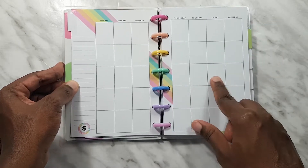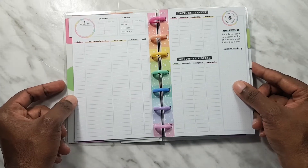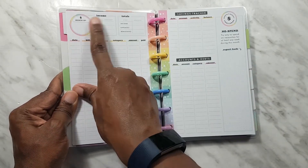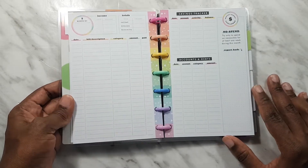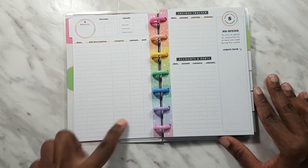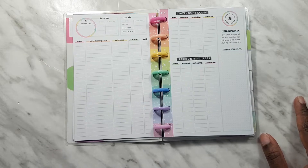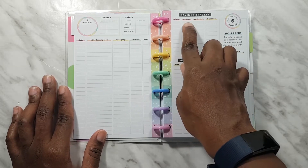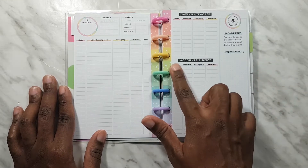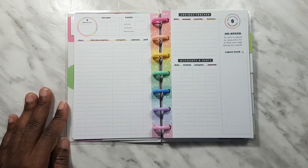You would put the month there, things you need to remember, and any unexpected spending. The first tab has a monthly view — undated, so you fill in your days according to the month you're on. We see a 'Month of' field where you put your income, the date, the amount, and totals for income, expenses, and whatever is left. Then we have expense tracker pages where you put the date, item, category, amount, and whether you paid it, since some things could be on credit. On the other hand, we have a savings tracker for the date, account, activity, and balance, plus an accounts and debts category.